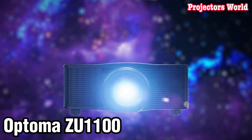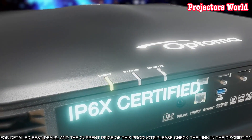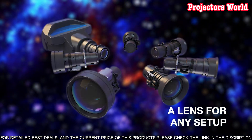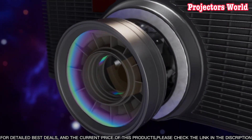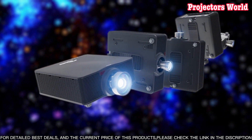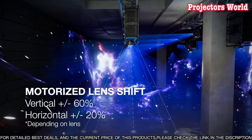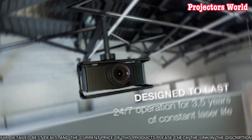Number three: the Optima ZU 1100 is the latest in home entertainment and business projection. Whether you're hosting a movie night or giving a presentation in the office, this projector has the features to suit any situation. Its ultra-bright laser-driven 10,000 lumens of light output, 4K resolution, and ultra-short throw capabilities provide breathtaking visuals. It also features advanced image processing for enhanced contrast and color accuracy, a lens shift feature for easy installation, and 24/7 operation so you can enjoy your content at any time.